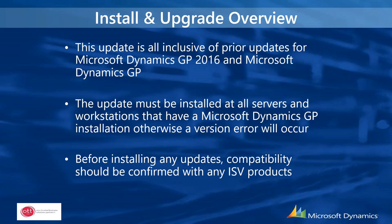This first piece is for those upgrading. The service pack for the version you are on applies to Dynamics GP 2016 and higher. If you go out to Customer Source and grab the latest service pack, it is all-inclusive of all prior updates for that version. You would update the server as well as all of the clients; otherwise, if you miss a client, that client will get a version error and won't be able to log in until updated.